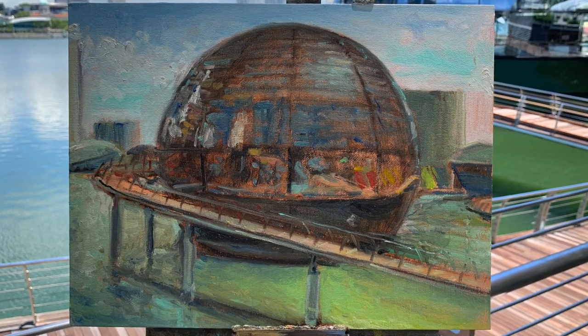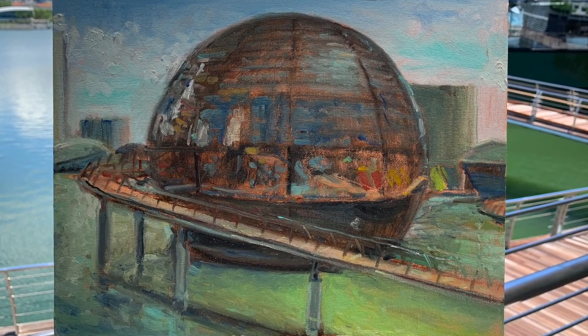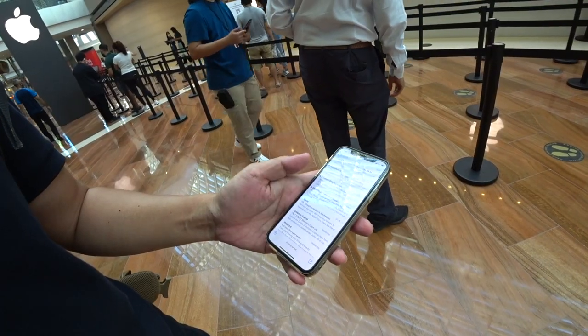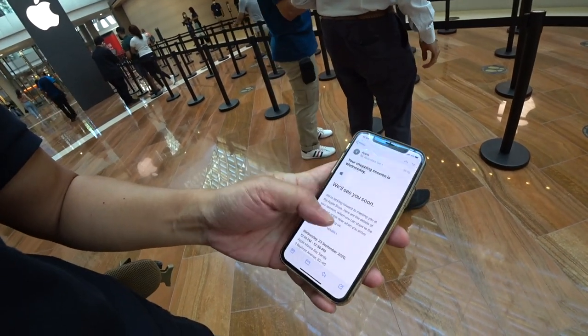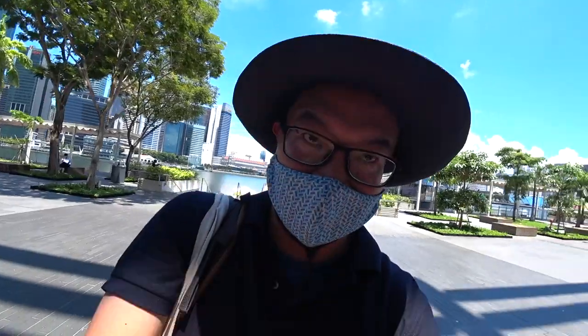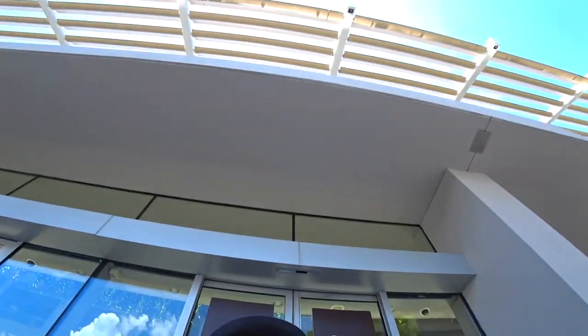That was crazy guys. So from over here we're going to move in there. It's ticketed, so if you're interested, download the Apple Store app to book a ticket to come in here. The entrance is from Marina Bay Sands.